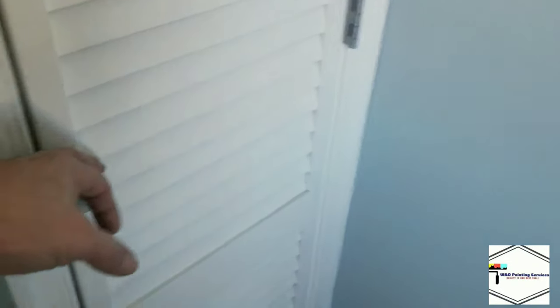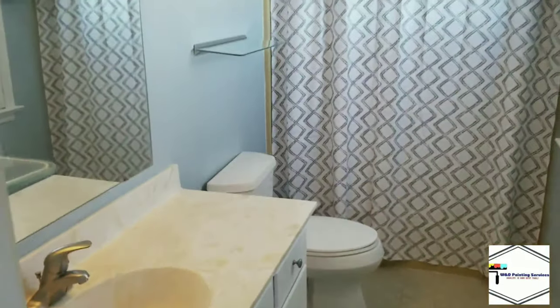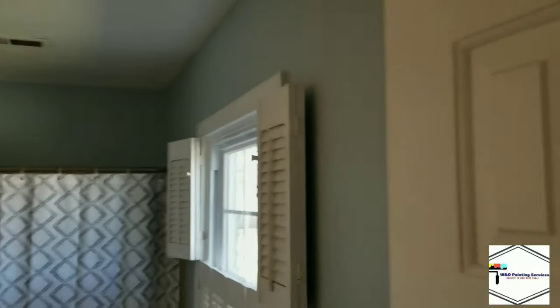Again, all the ceilings. Here's another linen closet — like I said, all the chrome is colored to match. We step into the master bath. If you remember, that had a lighthouse border going around — all that was removed, patched, and painted, primed and all that good stuff.